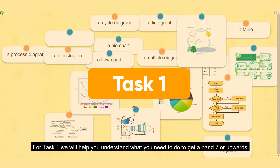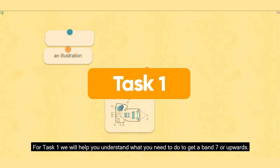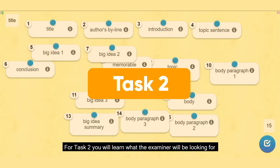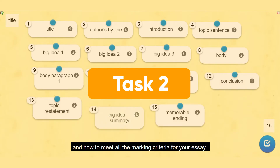For task one we will help you understand what you need to do to get a band seven or upwards. For task two you will learn what the examiner will be looking for and how to meet all the marking criteria for your essay.